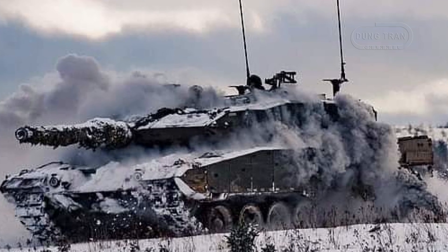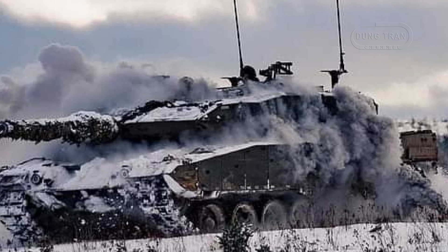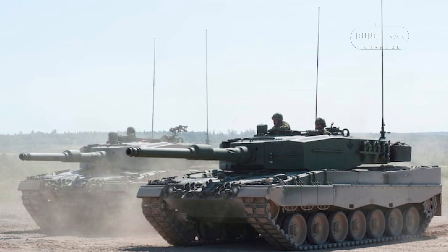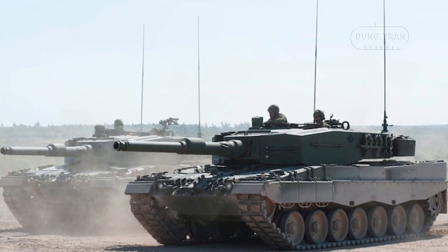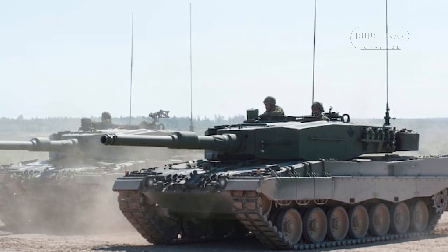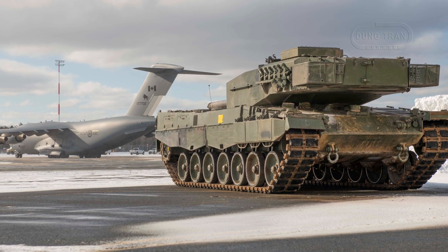In 2023, the Leopard 2A4M CAN's operational role expanded significantly. Canada donated eight surplus Leopard 2A4s to Ukraine in two batches — four in January and four in February — as part of broader support against Russian aggression. This reduced the number of Leopard 2A4s in Canadian service to 54.